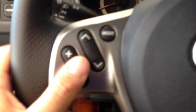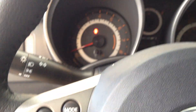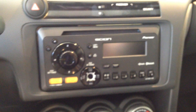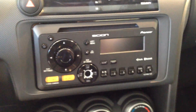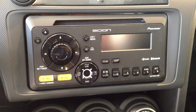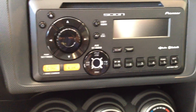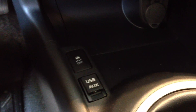It has a nice leather-wrapped steering wheel with audio controls right on the steering wheel. The audio system in the TC is really nice — it's a 300-watt Pioneer system with a CD player, Bluetooth streaming audio and Bluetooth phone capabilities, as well as an auxiliary and a USB port.